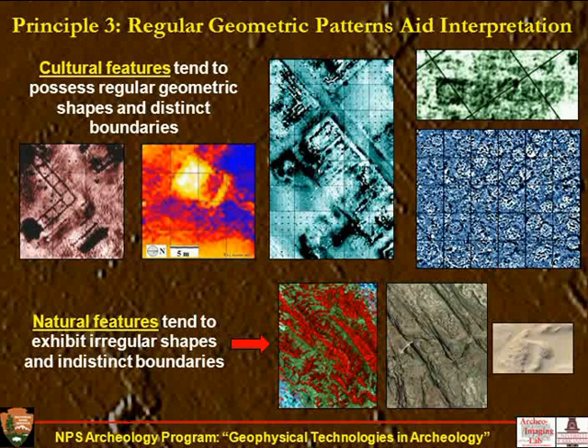Principle three for interpretation: features of cultural origin tend to exhibit regular geometric shapes — square, rectangular, circular, or linear — with very distinct boundaries. All the examples here point to this phenomenon: round earth lodges, square rooms of a pueblo, and historic features including roads. Whereas natural features tend to be less regular or highly irregular with indistinct boundaries. So a key principle when looking at the imagery is to recognize what's cultural by looking for these regular geometries.